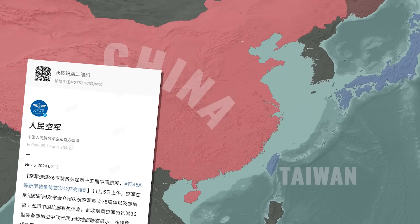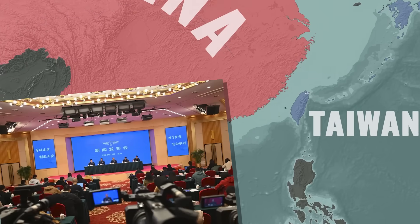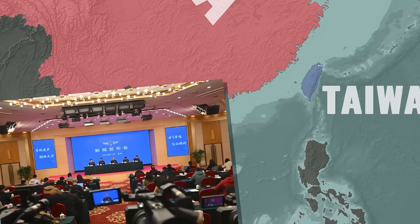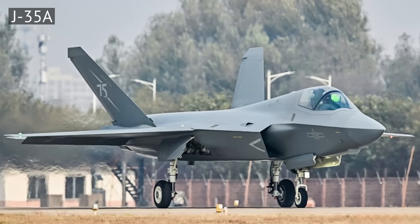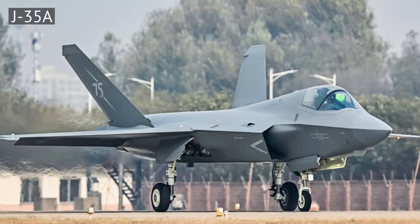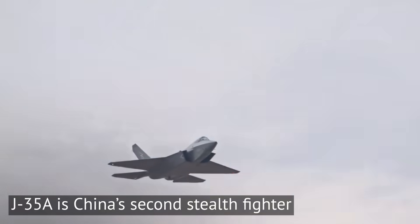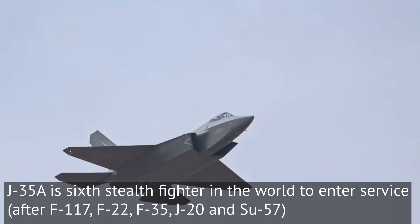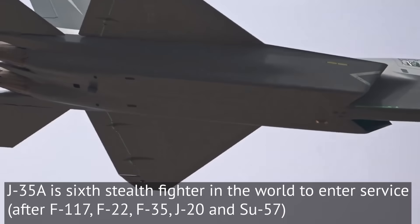A few days ago, the Chinese Air Force's official Weibo social media account said the J-35A fighter jet has entered service with the Air Force. Around the same time, an actual J-35A airplane arrived at Zhuhai airport for the imminent Zhuhai air show, and has since been shown in an air demo practice flight, as well as photographed extensively. Basically, China is ready to show off their latest stealth fighter to the world.